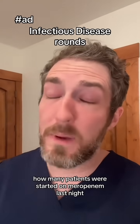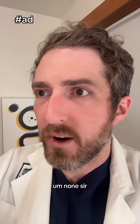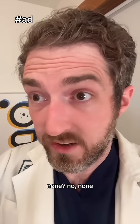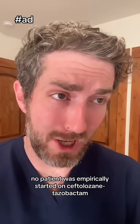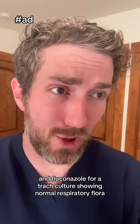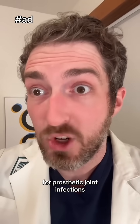All right, let's get started. How many patients were started on meropenem last night for community-acquired infections? None, sir. Not a single antibiotic stewardship emergency happened overnight. No patient was empirically started on ceftolozane-tazobactam and fluconazole for a sputum culture showing normal respiratory flora. And even orthopedics is prescribing appropriate antibiotics for prosthetic joint infections.